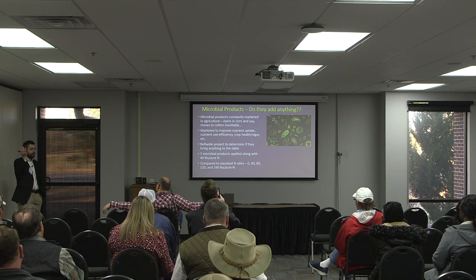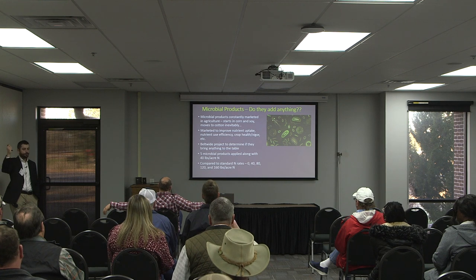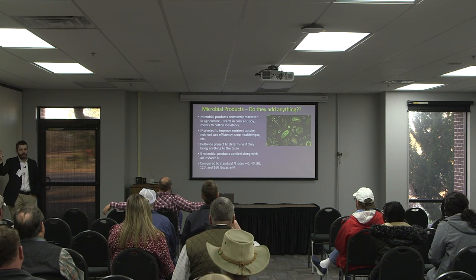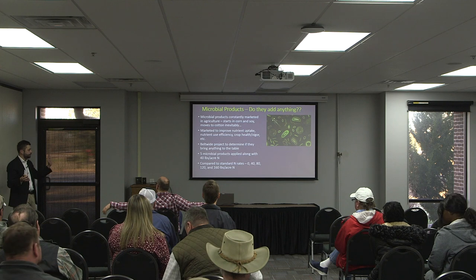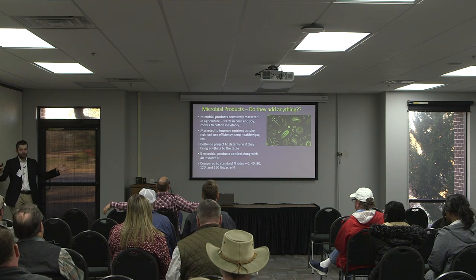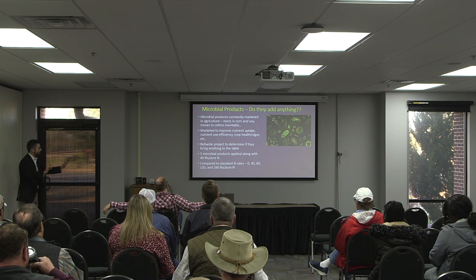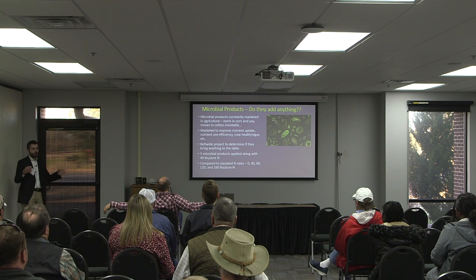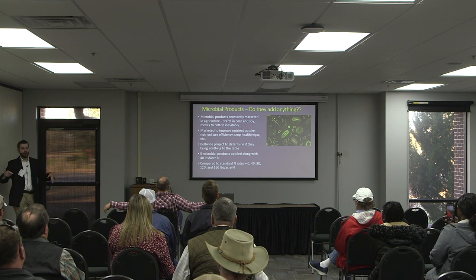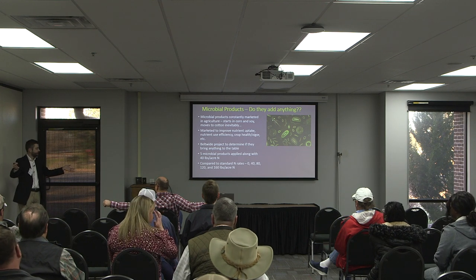Microbial products — everybody's got one. All the big companies are selling them: Bayer, BASF, Corteva have branches of their company dedicated to this stuff. I think it's easier to bring one of these products to market than traditional chemistry, and that's probably why these companies are moving in this direction. These products are marketed to improve nutrient uptake, nutrient use efficiency, crop health, and vigor — whatever ails you, they can help. That's kind of what it seems like.